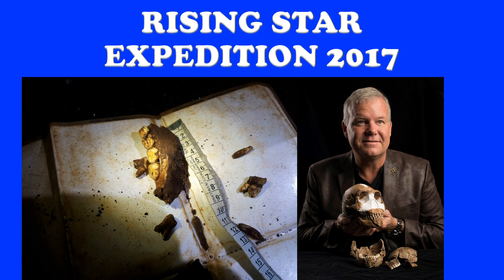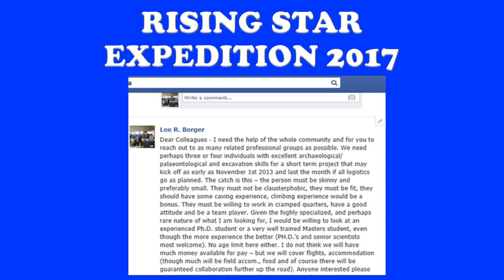He realized immediately that this was a very special find. These were not modern human bones — they were clearly ancient. And they were in a place that really didn't make a lot of sense because it was such a hard spot to get into. He realized from looking at the bones and the humidity in the cave that these bones needed to be gotten out of there quickly if they were going to be saved for scientific purposes.